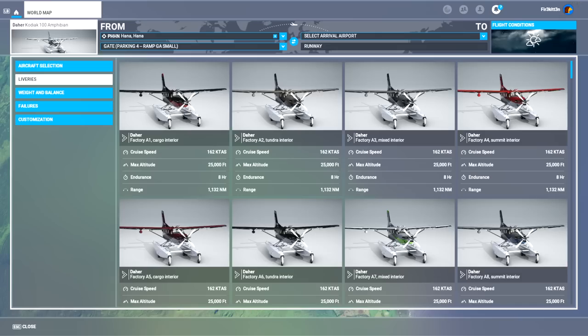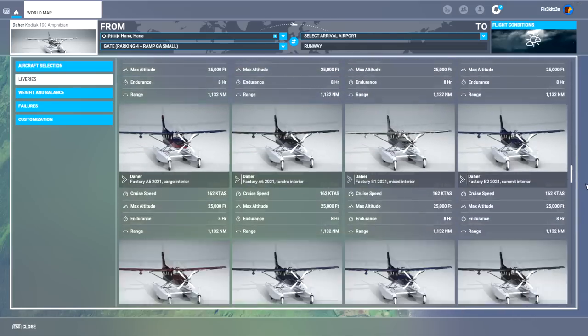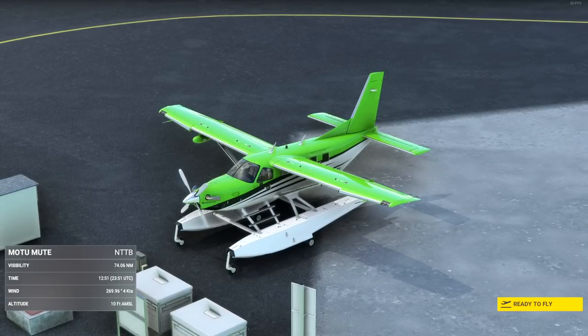This comes with a ton of liveries, same as the wheeled version — as you can see here, there are lots. And there are different cabin variants: we have cargo, we have passengers and cargo, and we have a more luxurious interior. Less fluff — let's go look at the aeroplane.